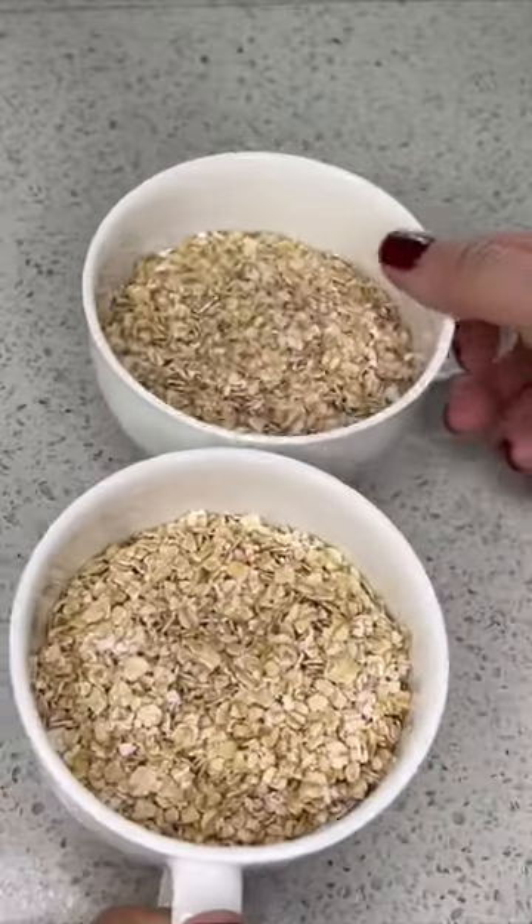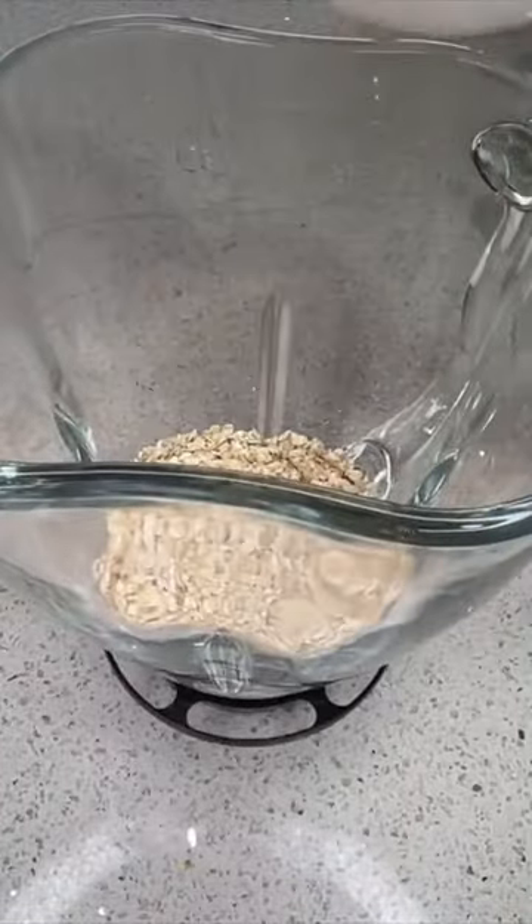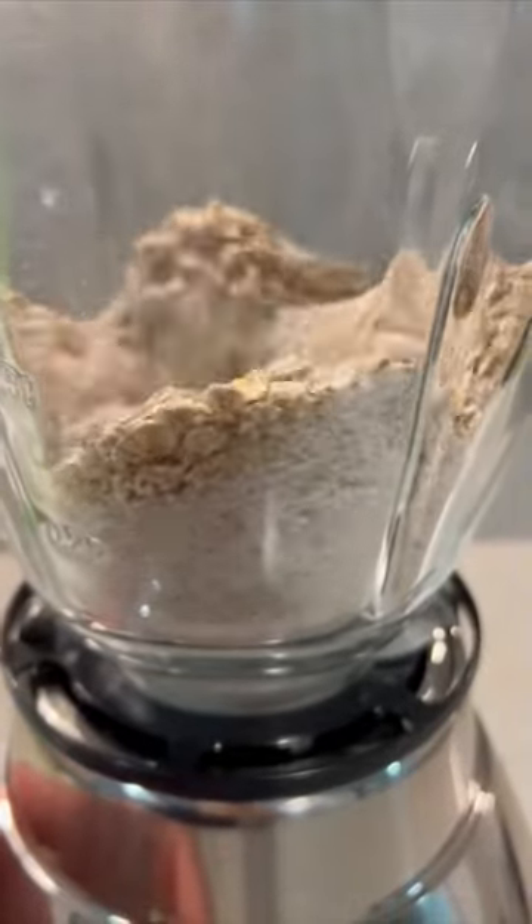First add 2 cups of oats into a food processor. Oatmeal has anti-inflammatory properties that can help soothe itchy and irritated skin.